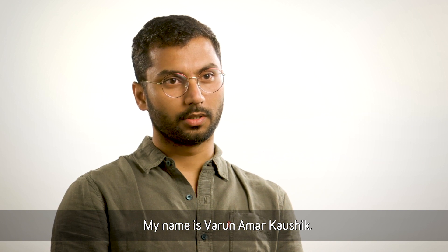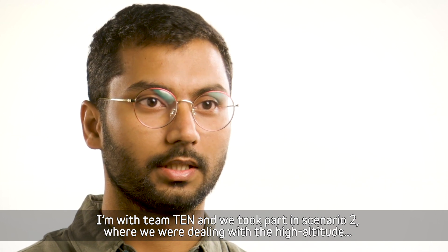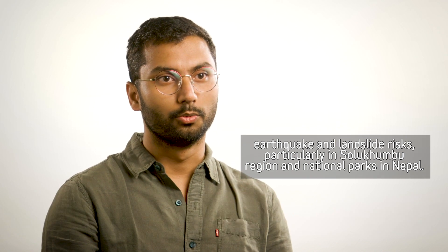My name is Varun Amar Kaushik. I'm with Team 10 and we took part in scenario two, where we were dealing with high altitude earthquake and landslide risks, particularly in the Solukhumbu region in Everest National Park in Nepal.